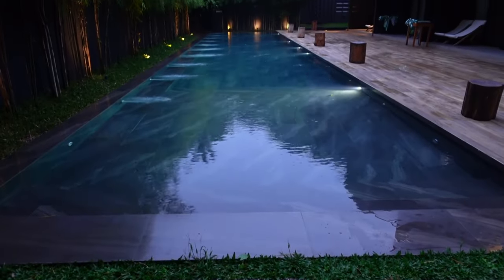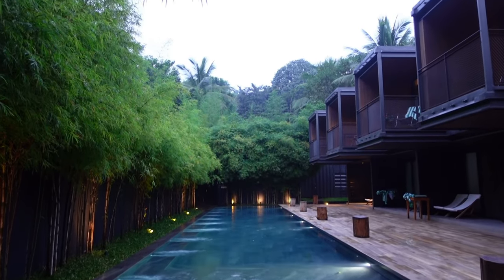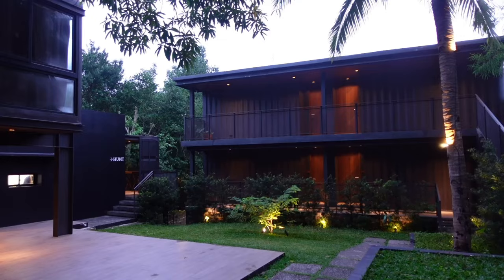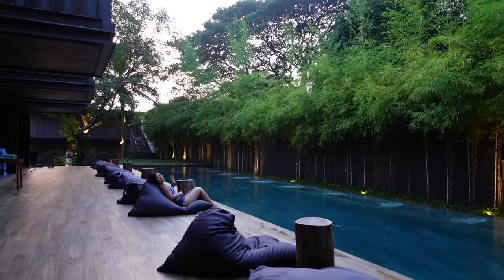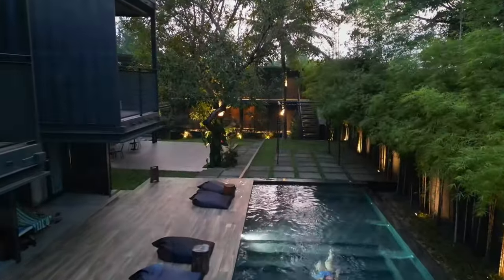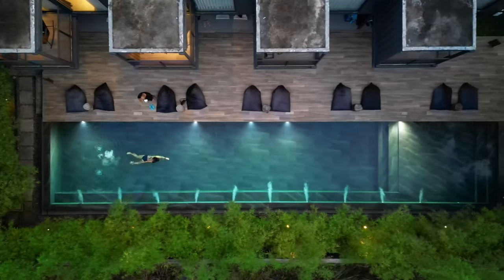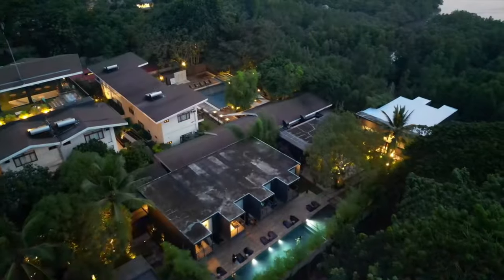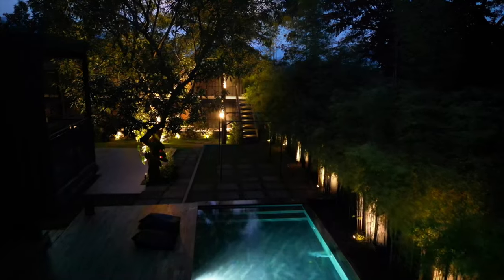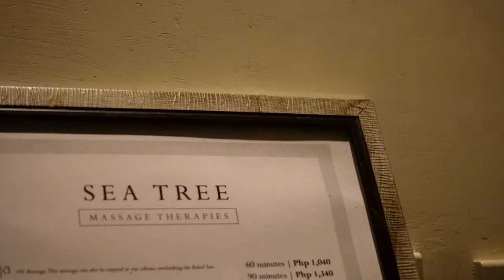It's 5:30 pm and we're back near our room. Look at the beautiful surroundings — Jen's already enjoying the poolside here. Jen's so happy because they have a spa. It's called C3 Spa.